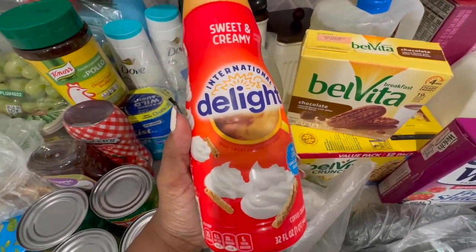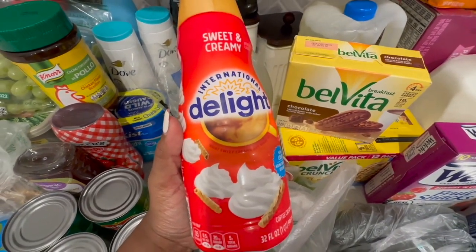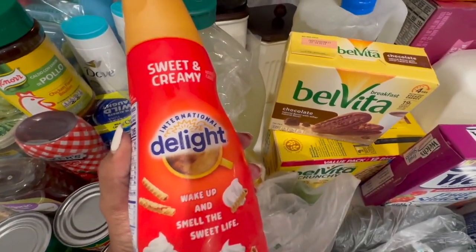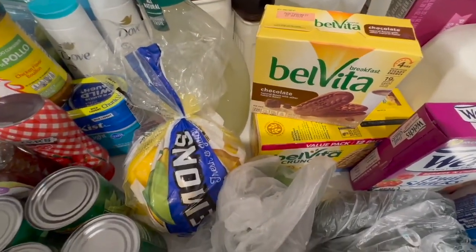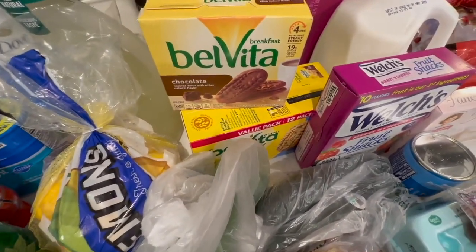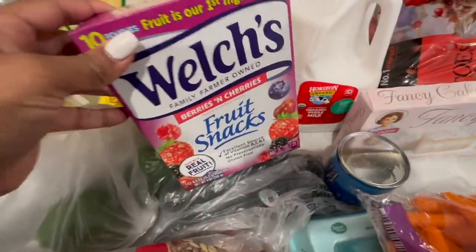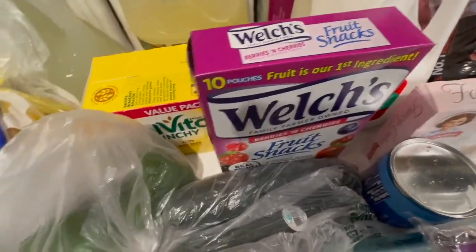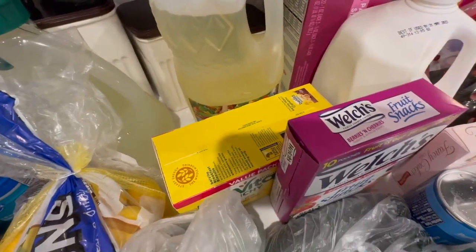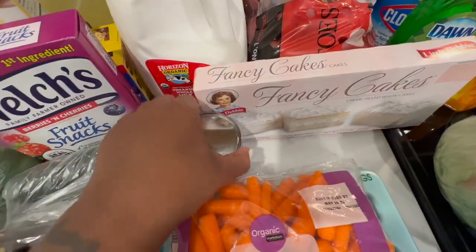This creamer is the holy grail. With this creamer, I don't need sugar — it already has a ton of sugar. I was putting it in my coffee in addition to extra sugar, but you don't need it. If you want to do away with extra sugars, try it and let me know. We also picked up some fruit snacks for baby girl. I got some oil because I needed it for the fried chicken.